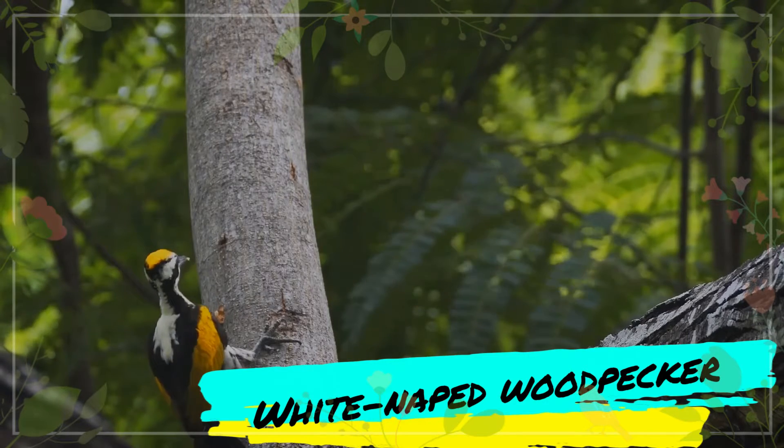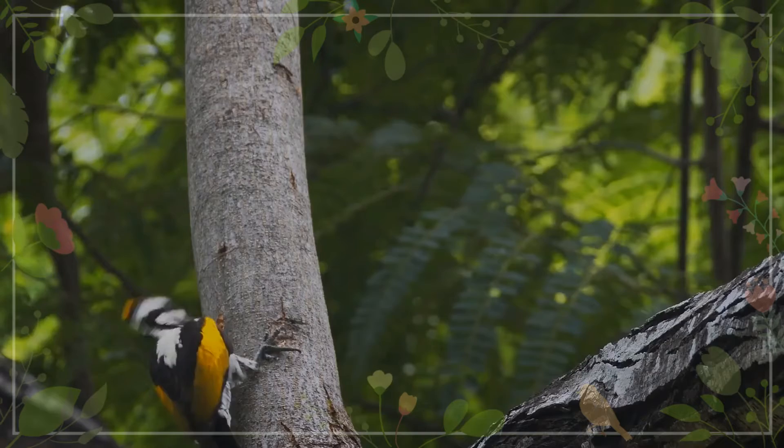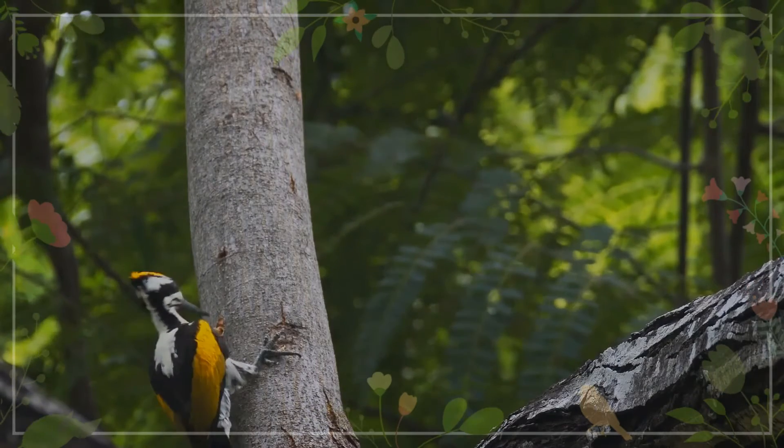The white-naped woodpecker, Chrysocolaptes festivus, is a woodpecker which is a widespread but scarce breeder in the Indian subcontinent.